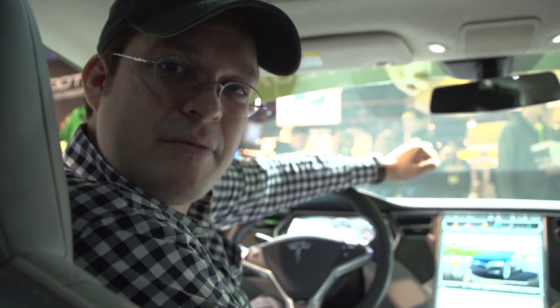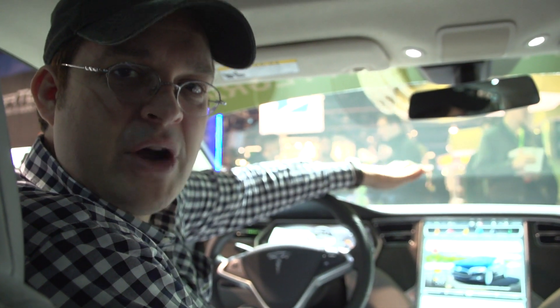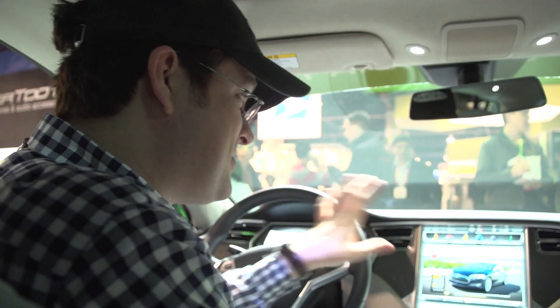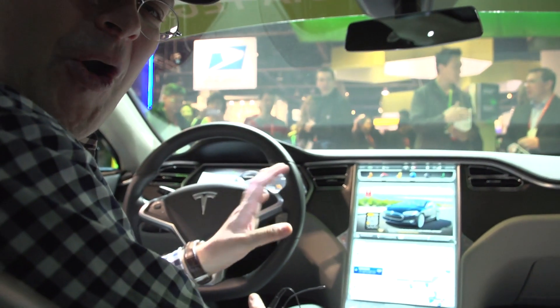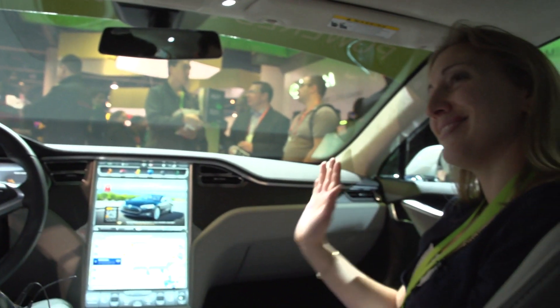Sasha from Mobile Geeks here at the NVIDIA booth at CES 2013. This is the new Tesla Model S — I wish it were my new car! They are definitely bringing screens and displays in a car to a whole new level. I have Shanna from Tesla here giving us a walkthrough.